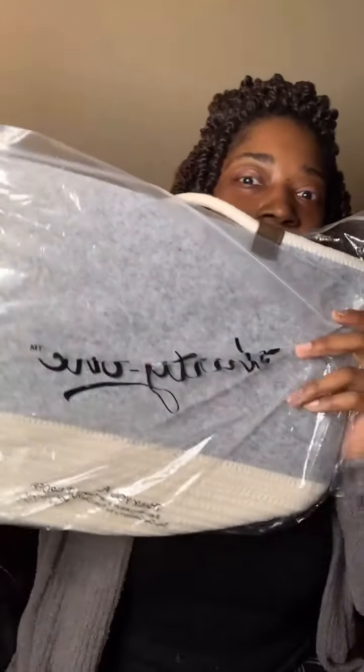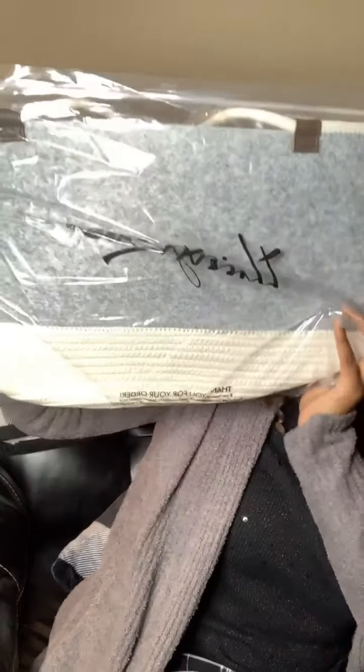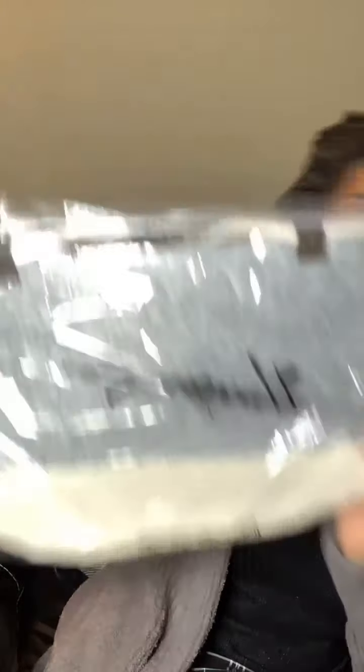Are y'all ready? I'm super freaking out! Oh my god — this is in the mystery bundle! This is our felt tote, and I was literally just going to order this. And there's something else in here too! Oh my god, I got two things, and I was literally going to order this — this is crazy!